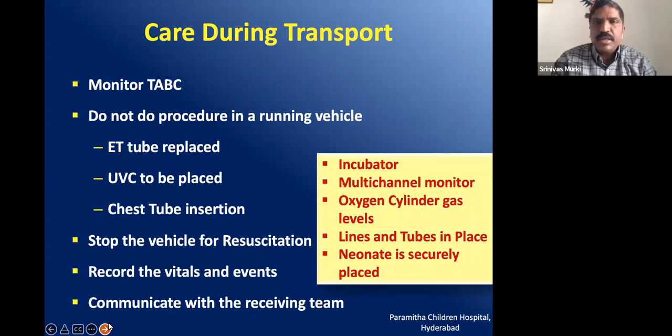During transport, maintain temperature, ensure that the airway is open, oral and nasal suction may be required, and breathing should be supported with oxygen, HFNC, CPAP, or ventilation. Fluids and inotropes should be continued, and saturation, heart rate, and blood pressure should be assessed even during transport. Avoid doing emergency procedures in a running vehicle — if the ET tube needs replacing, the UVC needs placing, or the chest tube needs reinsertion, stop the vehicle by the roadside, fix it, then continue.